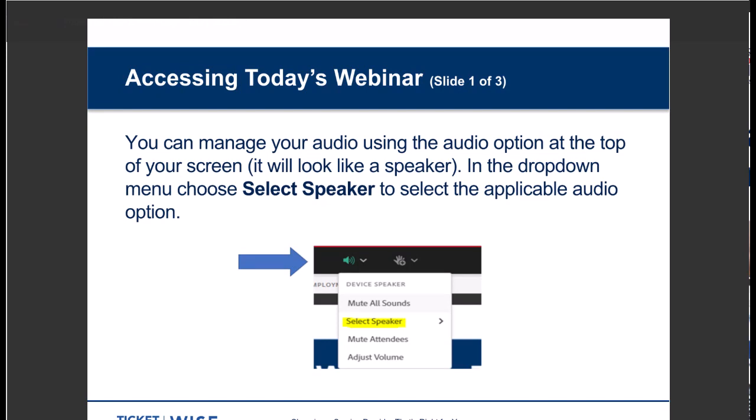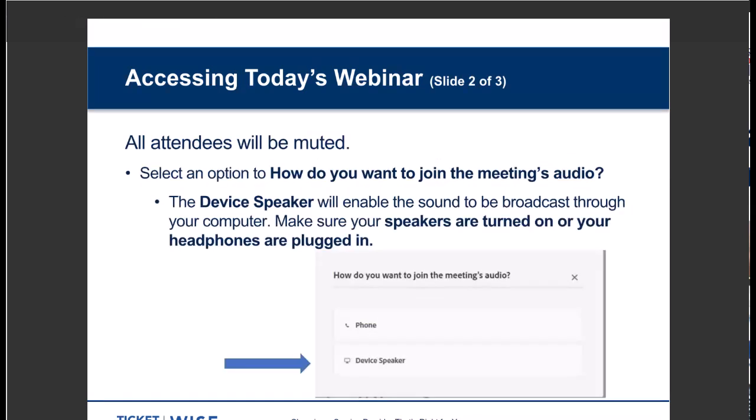We want to make sure that you get the most out of today's presentation, so we've got a few tips for using this webinar platform. First, there's the audio. You can manage your audio using the audio option at the top of your screen — an icon that looks like a microphone or telephone. When you click on it, there's a drop-down menu. Choose Select Speaker from the menu options. Everyone attending will be muted during the webinar, except for me and our speaker. When asked how you want to join the meeting's audio, pick Device Speaker if you want the sound to come through your computer, and be sure your speakers are turned up or plug in your headphones.